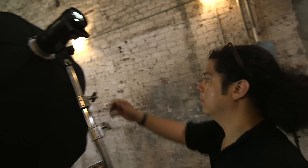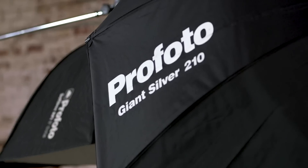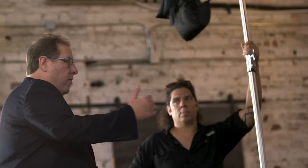Hey everybody, Scott Kelby here, and I wanted to take you behind the scenes on a fashion shoot I did at the beautiful Rialto Theater in Tampa, Florida. This was my first shoot with the Profoto B1Xs, and I wanted to do something kind of fun.